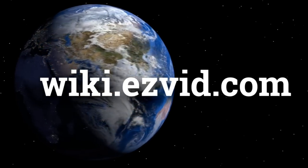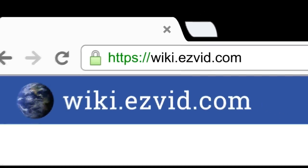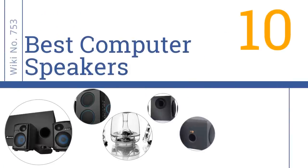wiki.easyvid.com. Search EasyVid Wiki before you decide. EasyVid presents the 10 best computer speakers. Let's get started with the list.